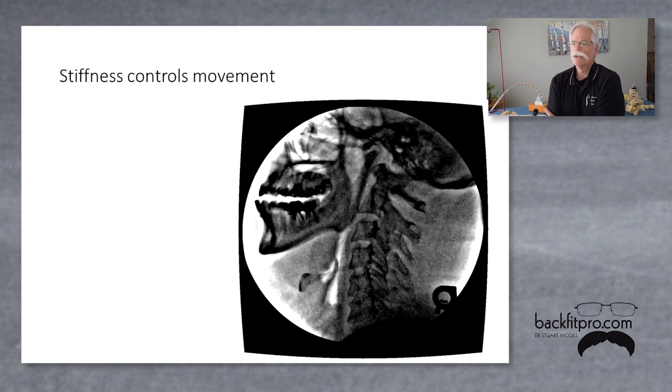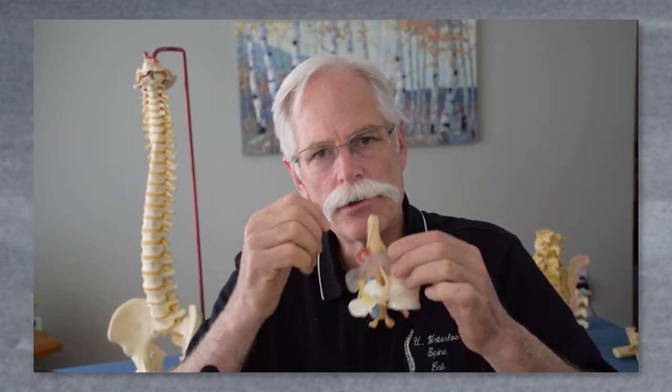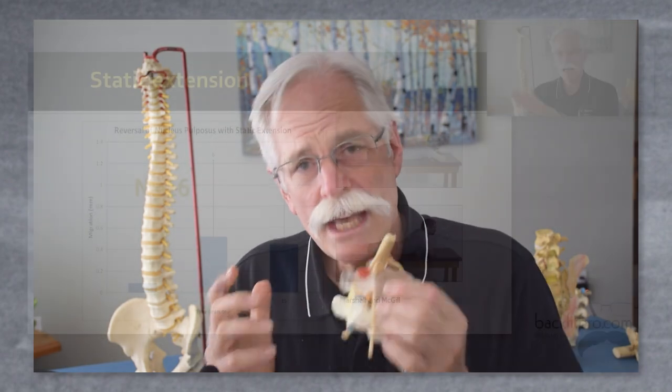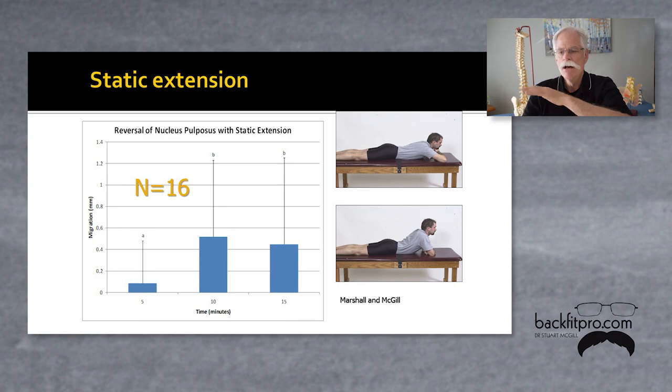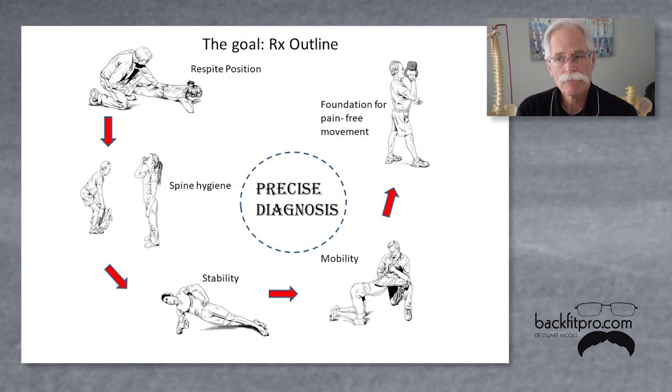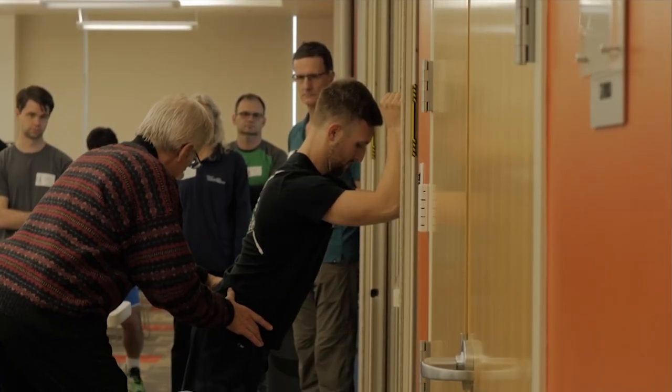There's no such thing as non-specific back pain. Back pain is very specific, but the key is to assess and achieve a precise understanding of the pain mechanism or pathway, from which we show how to create a very precise program to stimulate adaptation that eliminates pain and builds robustness.